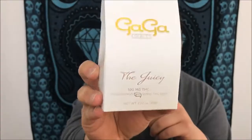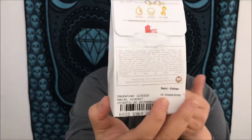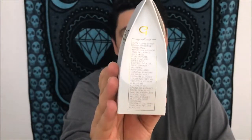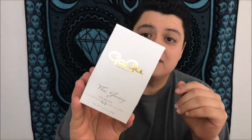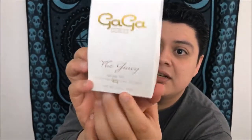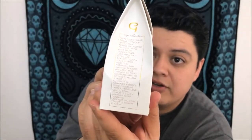The package itself is incredibly professional — it looks and feels super high-end. Like if you got chocolates for your boyfriend or girlfriend, they would not be upset receiving something like this. The front says 'The Juicy,' explains what's in it, and on the side you have your ingredients.